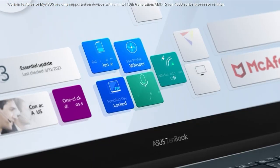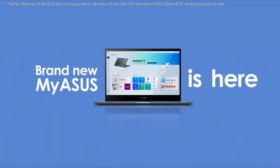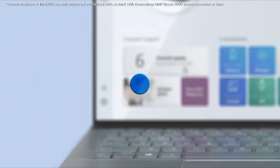Hello everyone, I'm back with another video about the best gaming laptop for under $1,200 you can buy on Amazon.